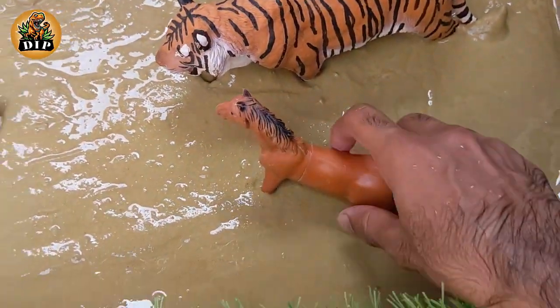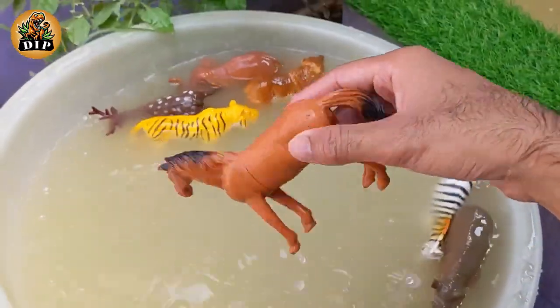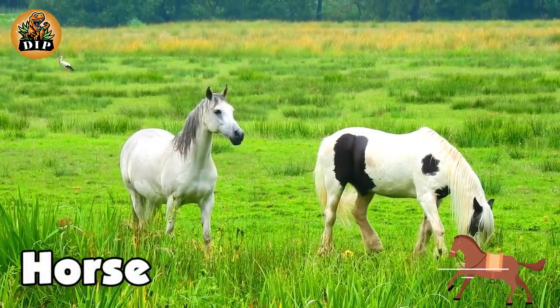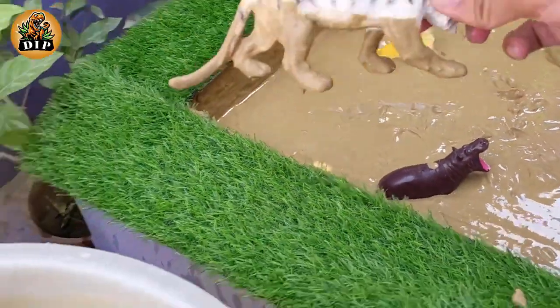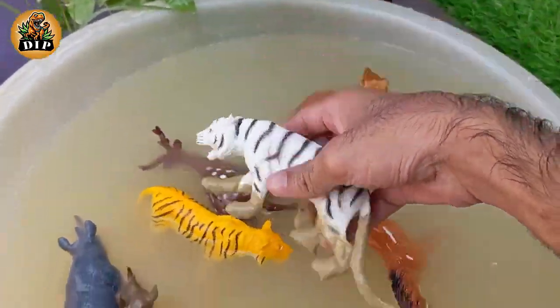The next animal is horse. A young horse is called a foal. Horses breathe through their nose. The next animal is white tiger. White fur is a rare genetic mutation. White tigers have blue eyes.